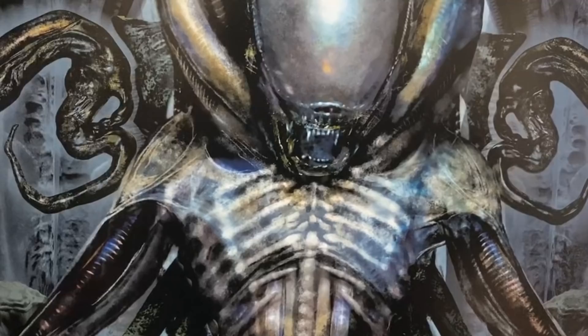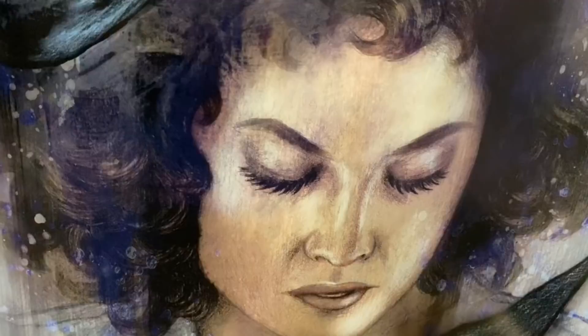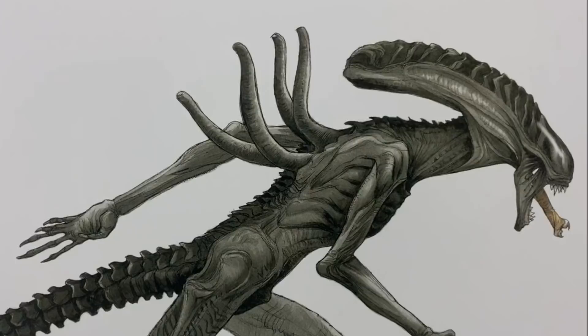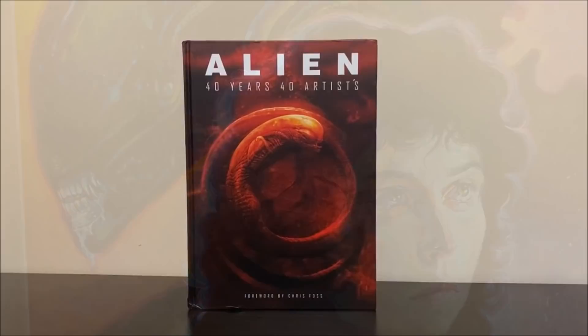In honor of the 40-year legacy of Alien, Titan Books has enlisted the talent of 40 different artists to contribute to a collection of work in the new book, Alien 40 Years 40 Artists. Some of these artists have been directly involved with works related to Alien over the years, some are visiting the world of Alien for the first time, but they all have one thing in common: an appreciation for Ridley Scott's classic film and the world it has created.